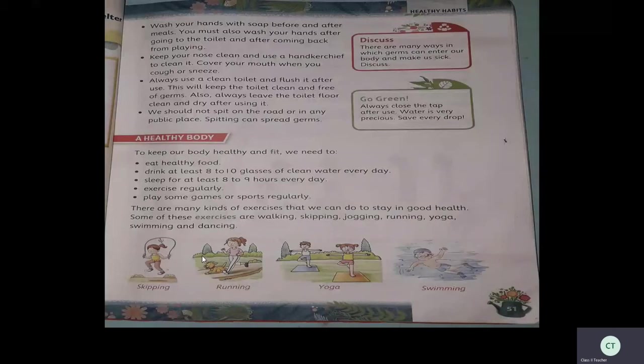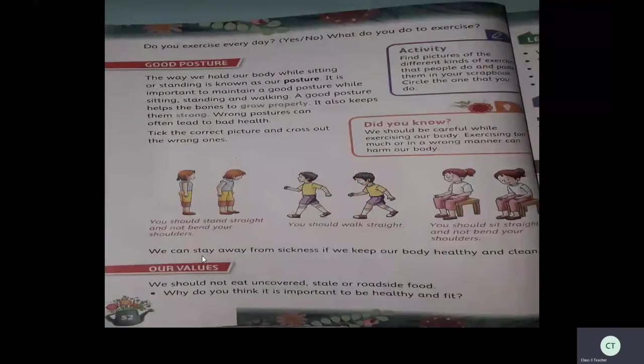Children, turn to page 52. Do you exercise every day? Yes or no? What do you do to exercise? The next topic is good posture. The way we hold our body while sitting or standing is called our posture. It is important to maintain a good posture while sitting, standing, and walking.